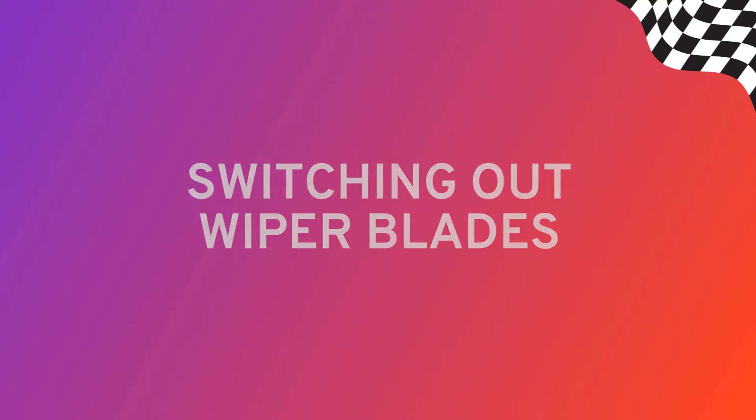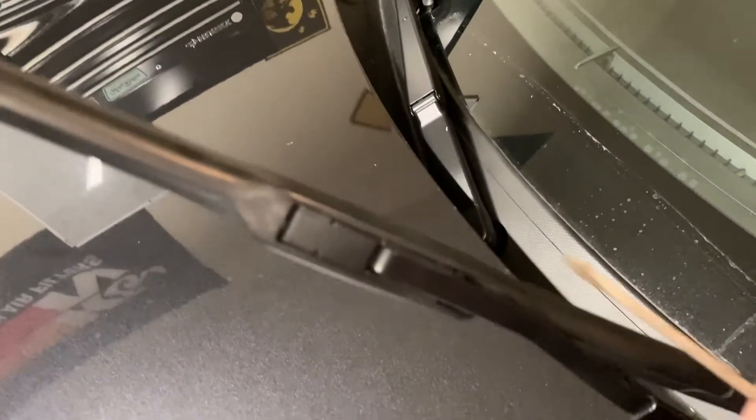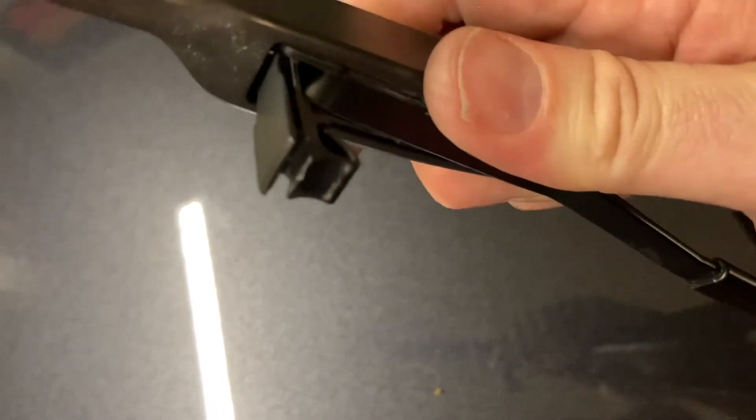Almost as easy is replacing the wipers themselves. If you notice they're not working as efficiently as they used to — hint: they should be wiping away and not smearing — it's probably time to swap them out with new ones. It shouldn't take you more than a few minutes to make the switch. The old ones should just pop off or slide right off. Give it a try.